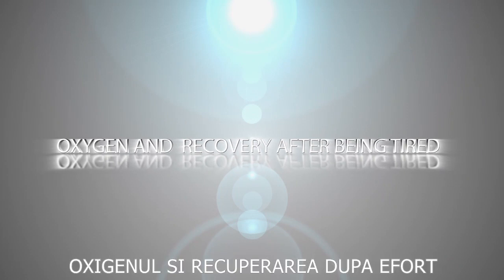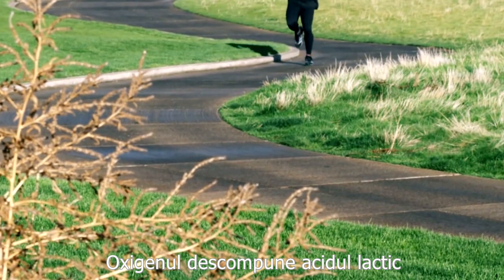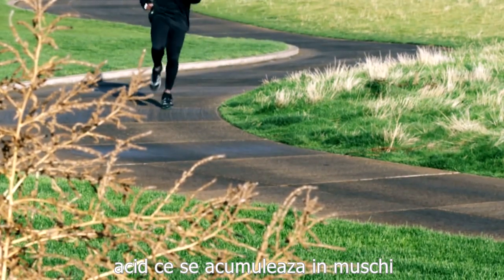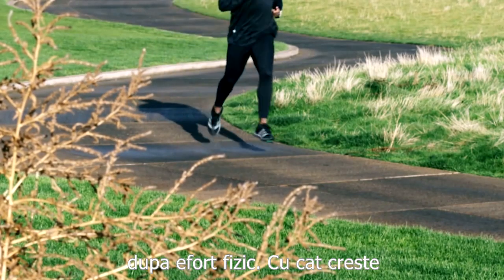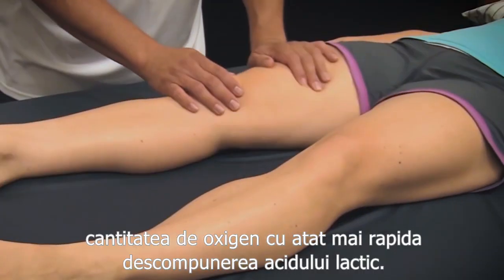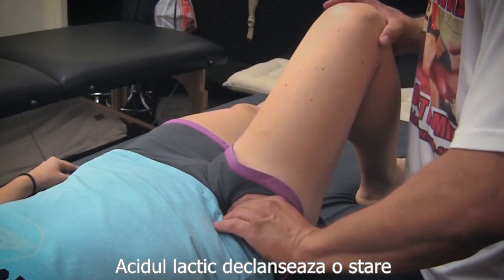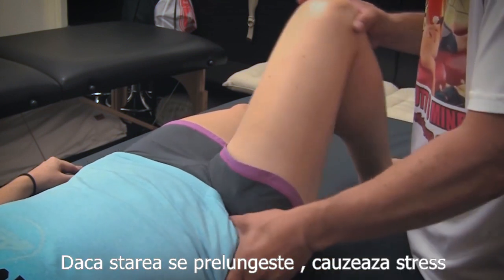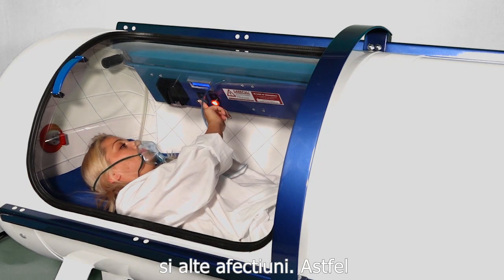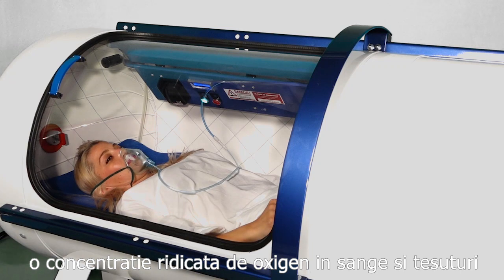Oxygen and recovery after being tired. Oxygen decomposes lactic acid that is released in the muscles after physical effort. The greater the oxygen amount, the faster the lactic acid decomposition. Lactic acid triggers a state of fatigue in the body, and when it is present for a long time, it can cause stress and other medical conditions. Therefore, a higher concentration of oxygen in the blood and tissues will bring a very refreshing feeling.